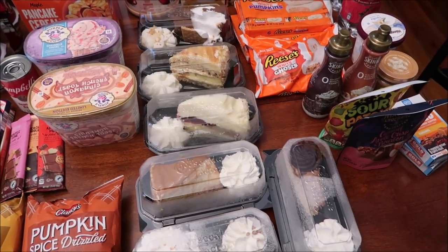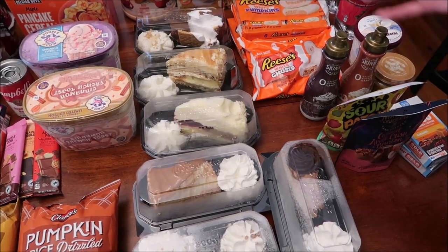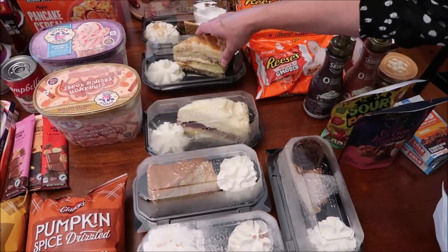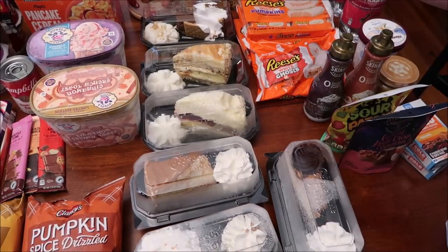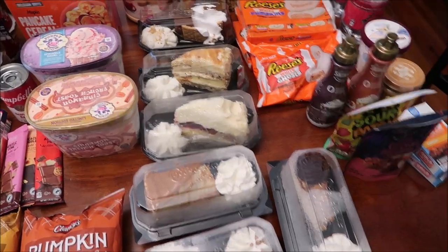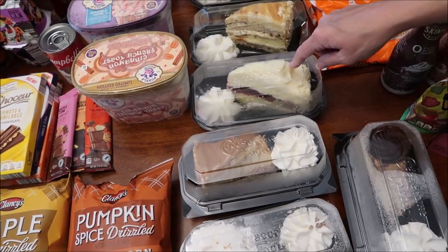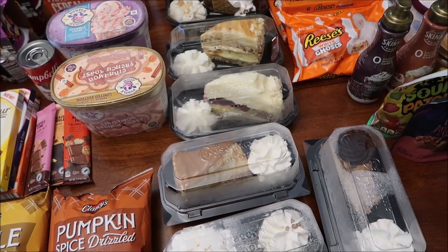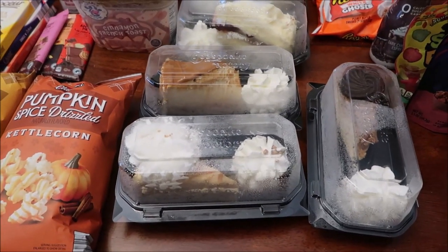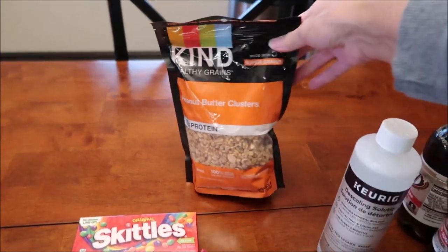Cheesecake slices stay good in the refrigerator for five days, so we plan three reviews over that time, making sure to eat two a day. The flavors we got — in no particular order — are: s'mores, red velvet, Cinnabon cinnamon swirl, salted caramel, dulce delicious cheesecake, and caramel pecan turtle. Back at Walmart, I bought Kind Healthy Grains peanut butter clusters to make sure I have plenty for my yogurt.